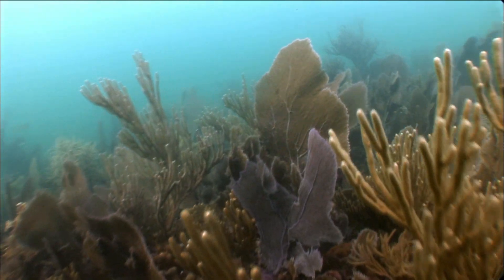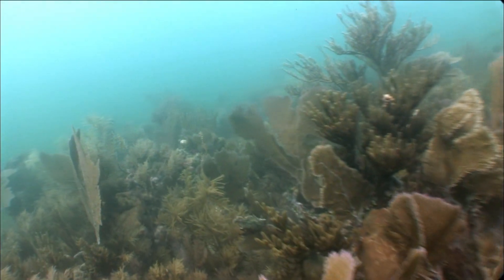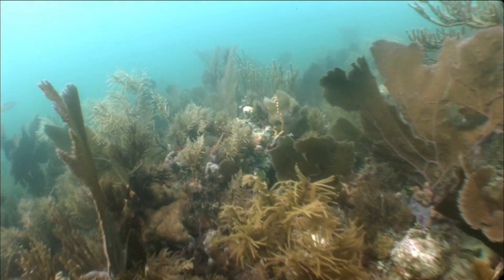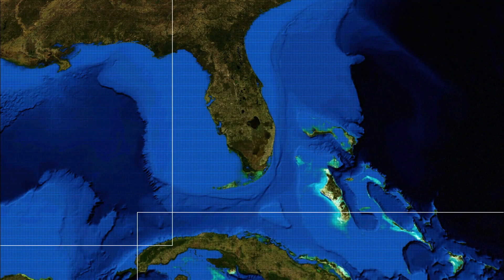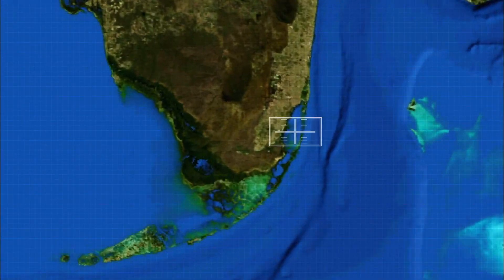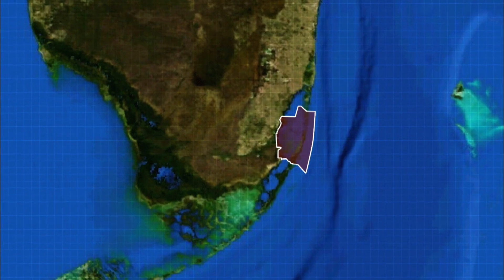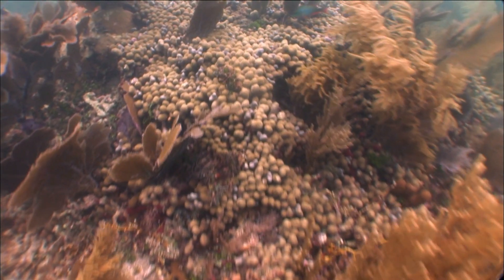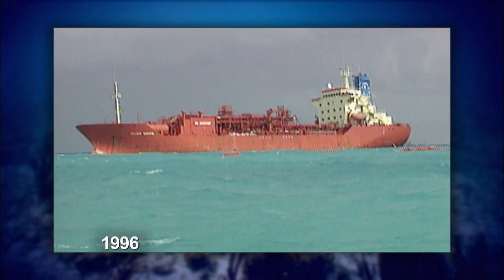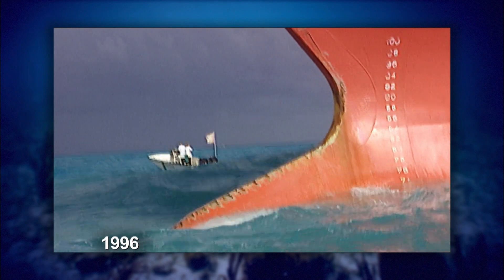Biscayne National Park is an undersea garden filled with multicolored sponges, corals, and sea fans. At the northern extent of the Florida Keys' reef tract, its seagrass beds, coral reefs, and mangrove shorelines cover more than 170,000 acres — a gem in the national park system, but an area with a history of damaging boat groundings.